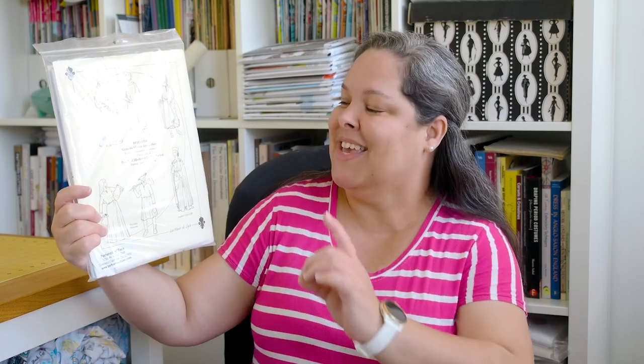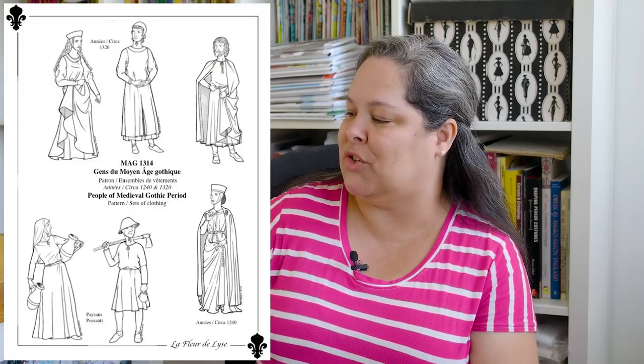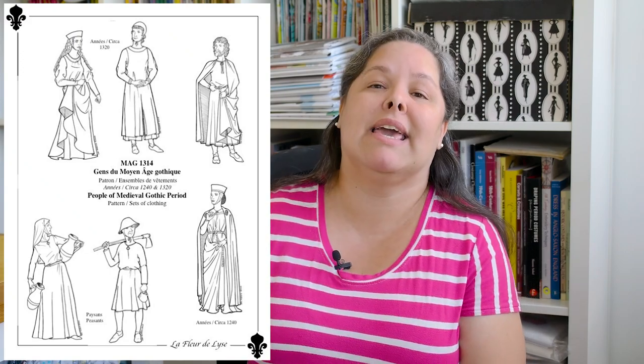For the cote — C-O-T-E, not C-O-A-T — I'm using this pattern. The name is in French and I'm absolutely going to butcher it, but I'm going to put a screenshot of the pattern here so you can see it. The company is called Le Fleur de Lis and the pattern is for the people of the medieval gothic period, roughly from the year 1240 to 1320. They have a variety of outfits for both men and women for those two years, for peasants and also for what they call lords and ladies — slightly better-off people financially. Like pretty much every medieval pattern around this period, they still built around triangles and rectangles for the most part, though this one's sleeve has a little bit of shape, as you'll see in the rest of this video.